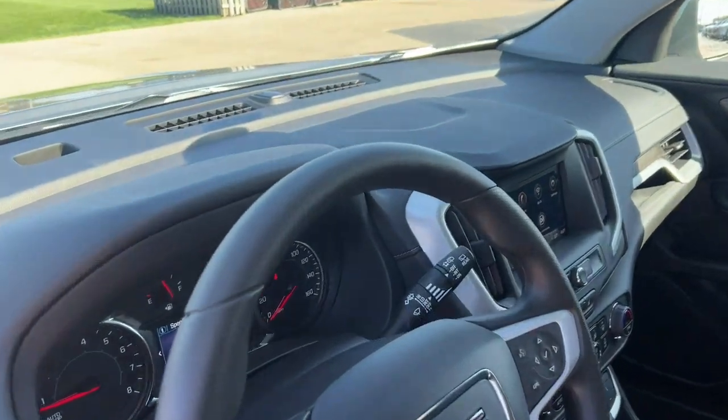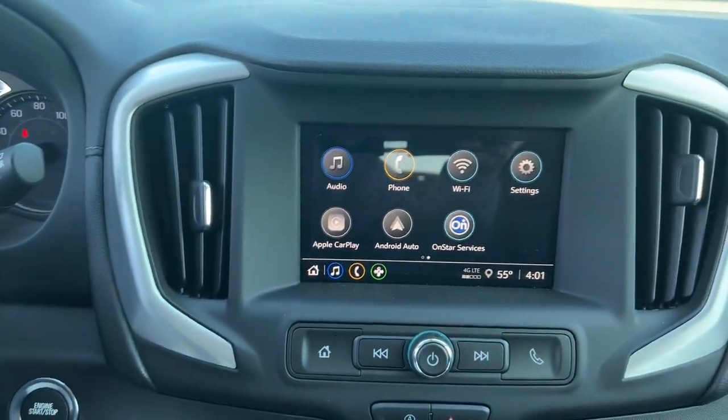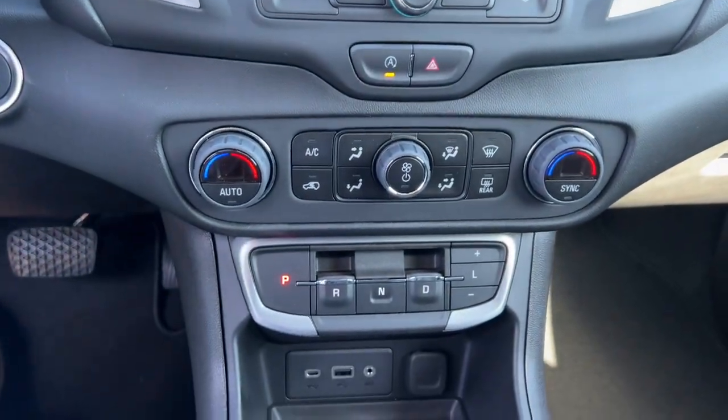Wireless Apple CarPlay and/or Android Auto. Keyless entry. Lane-keeping assist. Satellite radio. Power liftgate. Remote engine start. Heated mirrors. Adaptive cruise control. Alarm. Steering wheel audio controls.